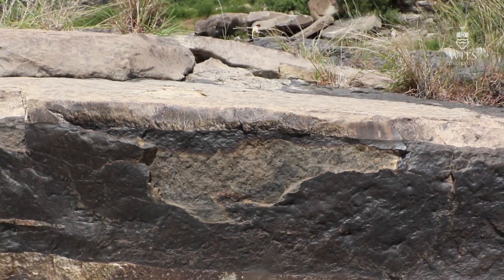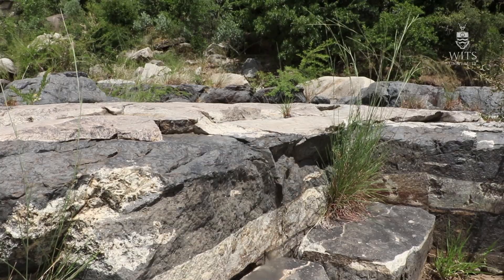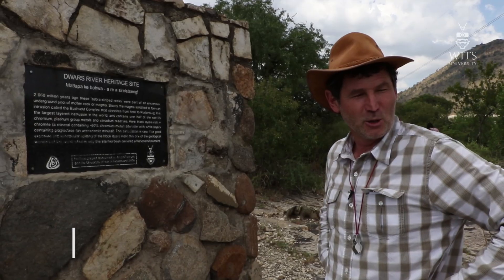Welcome to the famous Dvor's River heritage site. I've spent time here many times with my students showing this beautiful place. You are supposed to say: wow! How is it possible! What a fantastic place! Et cetera, et cetera.